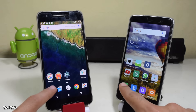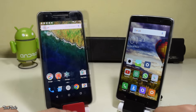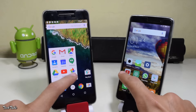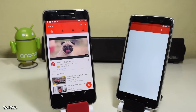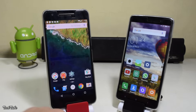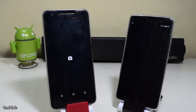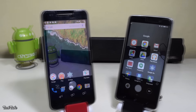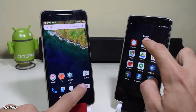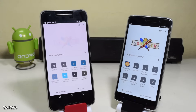The first app: Dialer. The Note 3 was definitely faster. Let's try a common app, YouTube. Nexus 6P edged it this time. Let's try the camera now. This time it was the Note 3's turn to edge it. Next up is another common app, Google Chrome. The Note 3 is still faster.